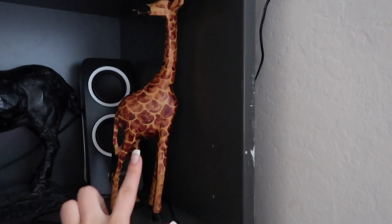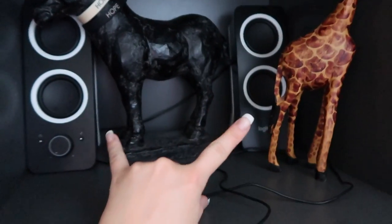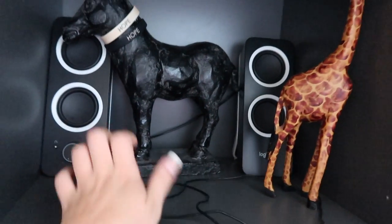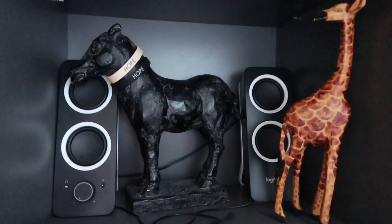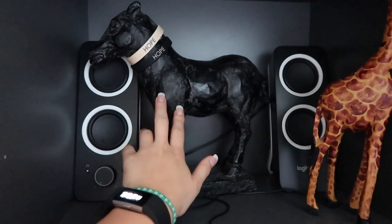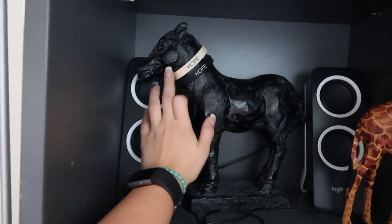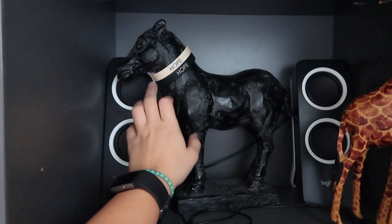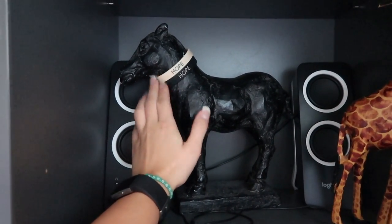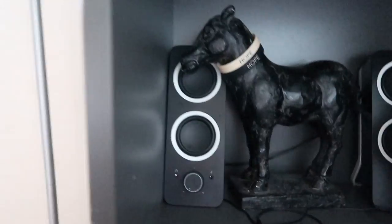I also have a giraffe that my parents got me when they were in Africa one time. Some speakers that I never use because they have a cord — why waste time putting your phone into a cord? And then I also have a horse that I got from one of my friends for my birthday. And a little bracelet thing from a Christian college that I just thought was cool, so I put it there — it matched.